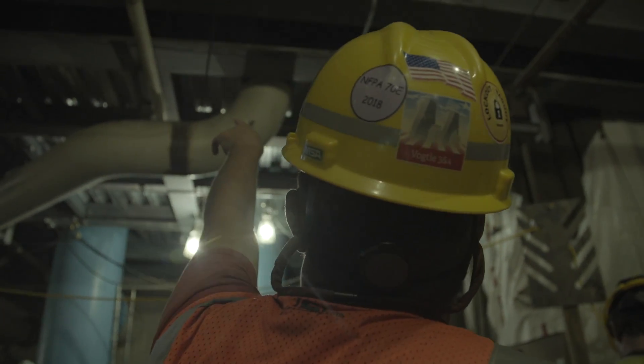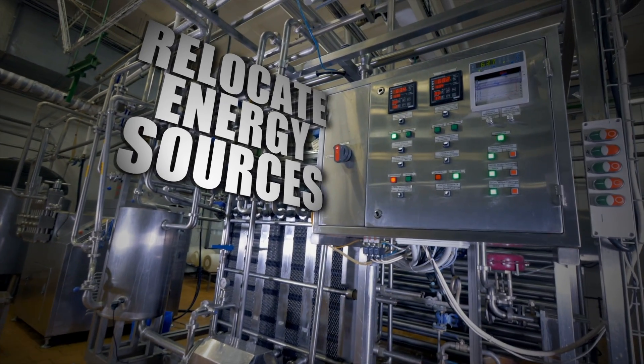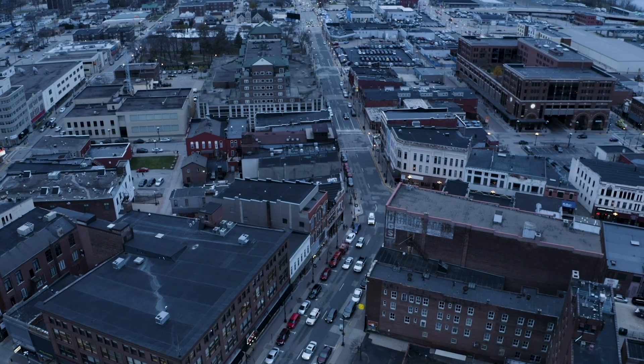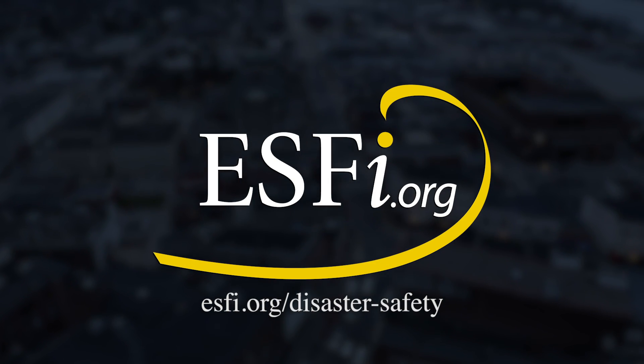One of the most basic preventative measures is relocating main energy sources and major equipment to higher floors of a building to help prevent water damage. For more safety information, visit ESFI.org/disaster-safety.